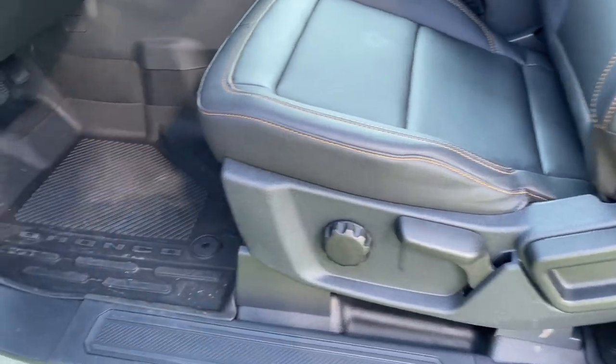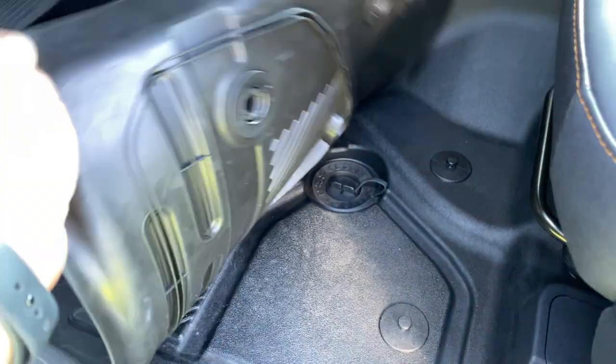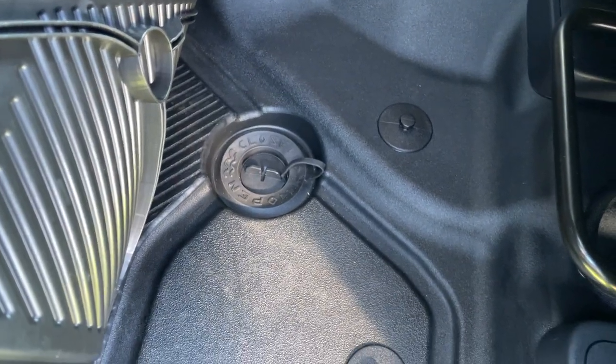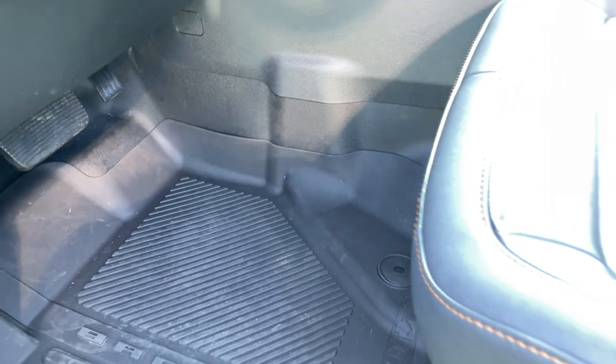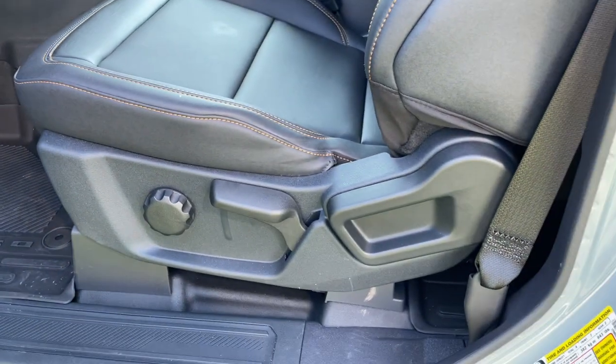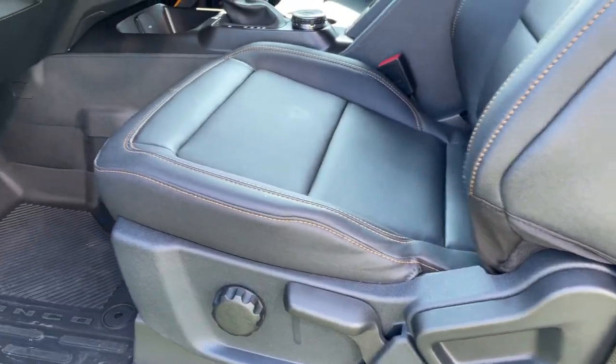It's made to get wet. The Badlands also has a rubberized floor and your drain plug simply pops out. I just love how everything is so weatherized — waterproof inside the vehicle.